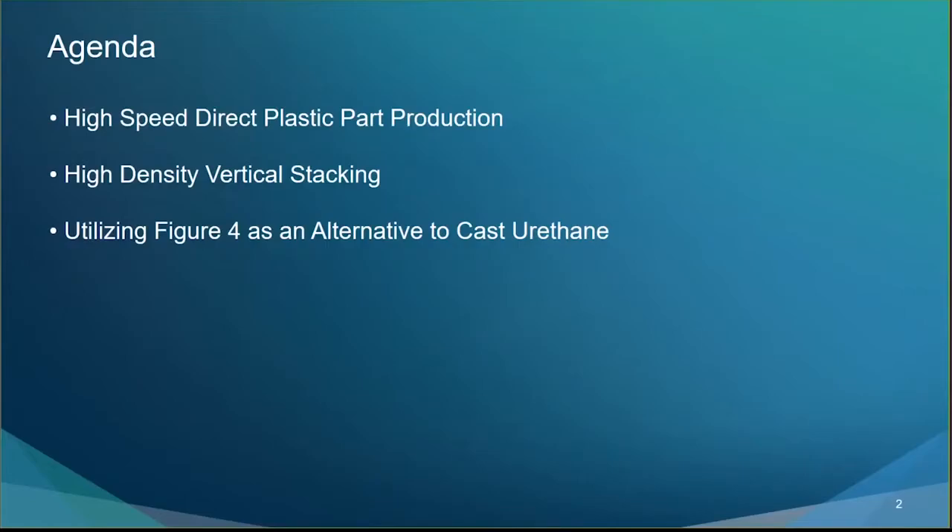At a high level, we're covering high-speed direct plastic part production, high-density vertical stacking, and utilizing Figure 4 as an alternative to cast urethane production.